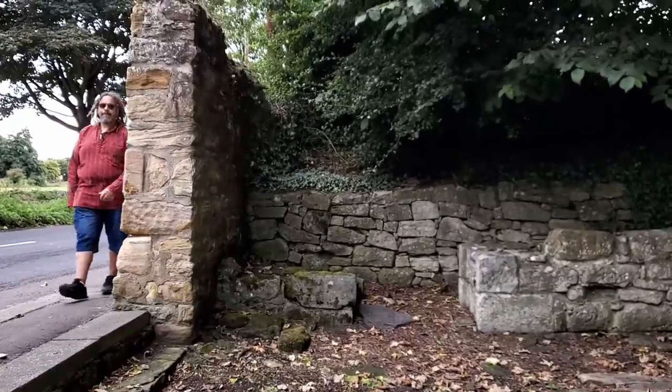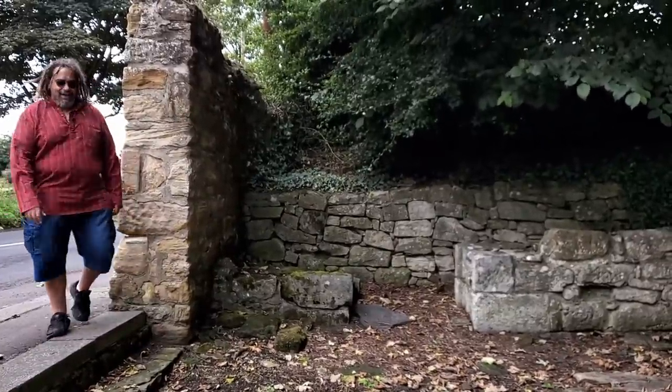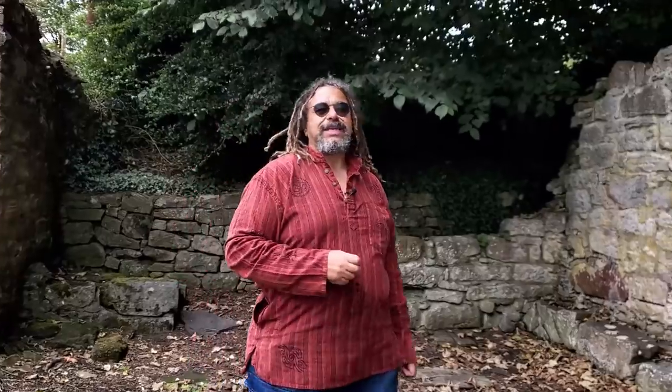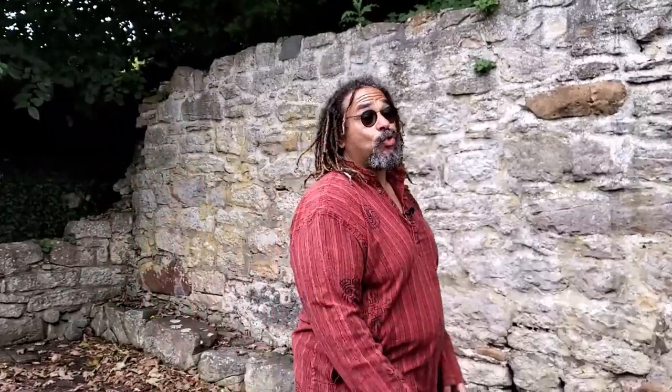I've got one more thing to show you just outside the village, because in the title I promised you a saint — and you'll be particularly interested if you've got a Glasgow connection. This is the remains of St Mungo's chapel. St Mungo is a patron saint of Glasgow — some say the man who established Glasgow. But it all started here.